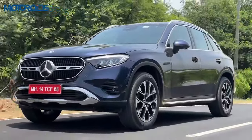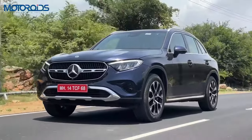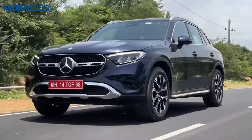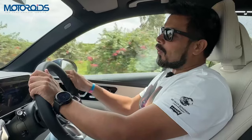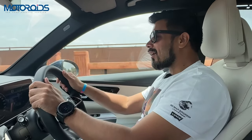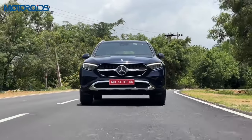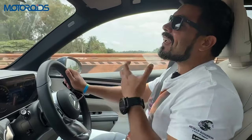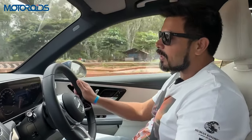Today I am behind the steering wheel of the second generation all-new Mercedes-Benz GLC 300 4Matic. In its second generation, a lot has changed in this car and I am going to tell you everything about its exterior, features and everything else. But at this point, I need to talk about the engine and how this car feels from behind the steering wheel.